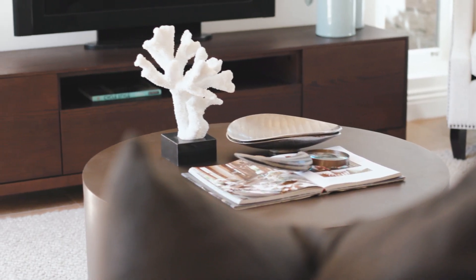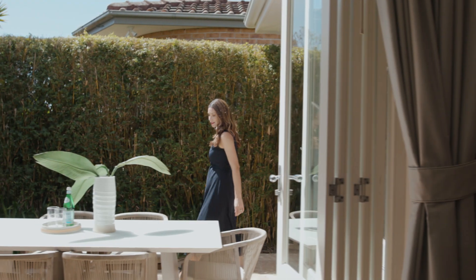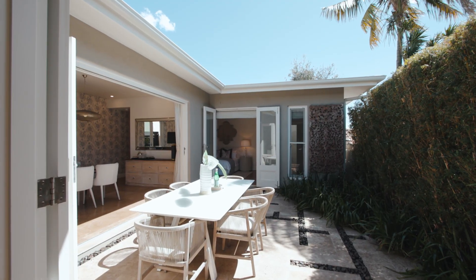The feeling here is of a private oasis which weaves seamlessly from indoors to out. But the north to rear aspect means sunshine and daylight is one of this home's biggest drawcards.